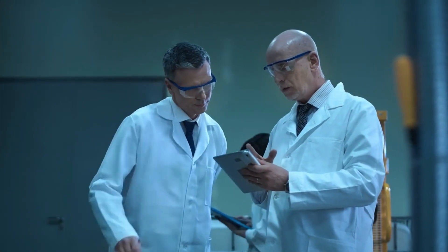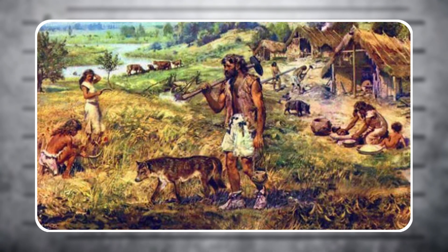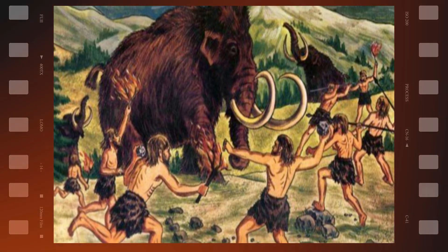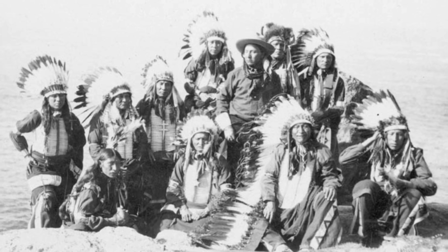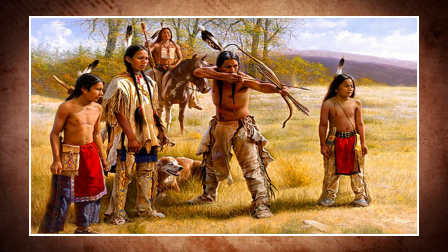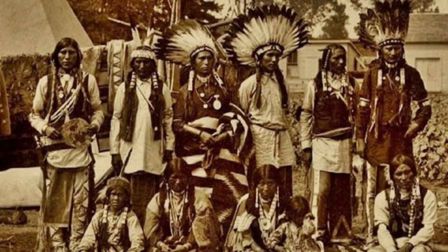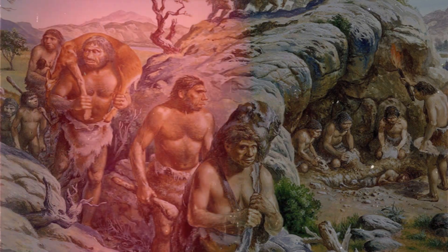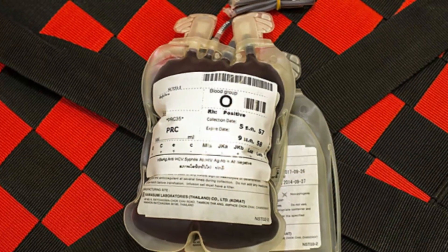Scientists usually explain this mystery with three major factors. The first is called a migration bottleneck. About 15–20,000 years ago, small bands of hunter-gatherers crossed from Siberia into Alaska over the land bridge known as Beringia. If those groups happened to have mostly the O version of the blood type gene, then that's what got passed down. A few founder families can end up influencing the DNA of whole continents, and that's most likely what happened here. Once those first people entered the Americas, their genetic makeup was already limited, and O had the upper hand from the start.